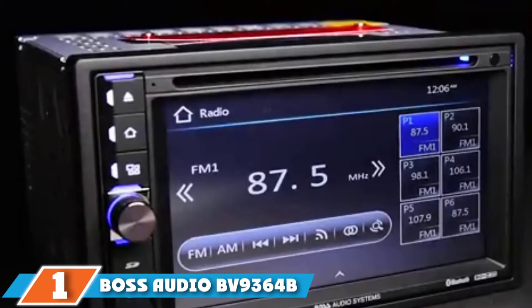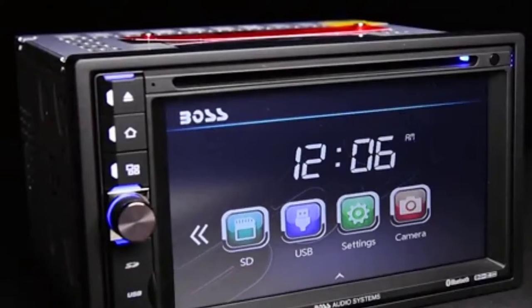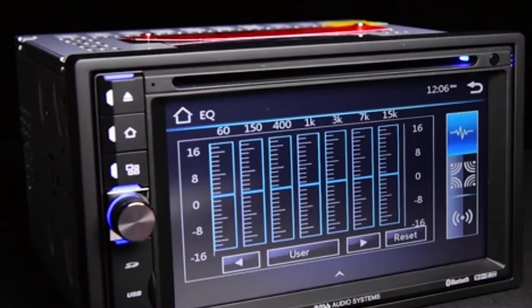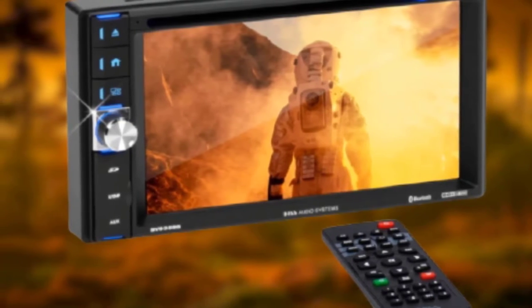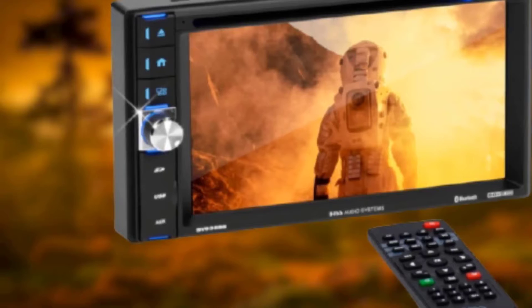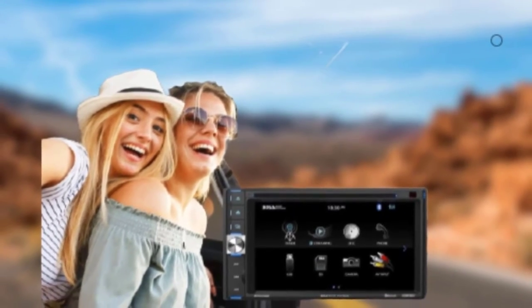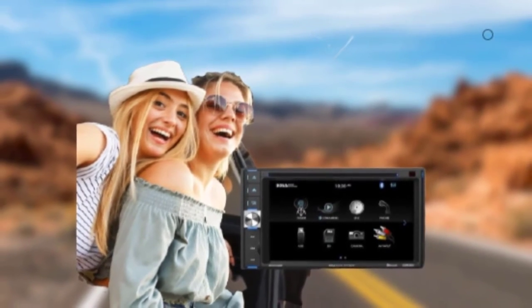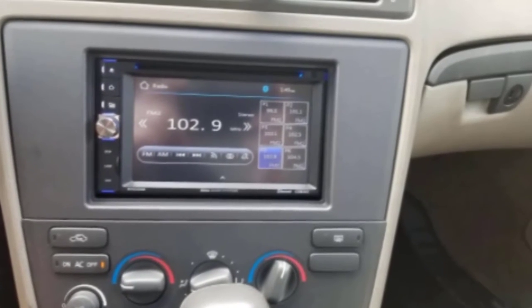At the first position of our list, we have Boss Audio BV9364B. The Boss Audio BV9364B offers numerous basic features, as well as some of the more advanced ones. Music is the most common application of a radio, and this one gives you various alternatives when you want to enjoy your collection. CDs may be fading out, but you can enjoy yours as the radio can accommodate and play music files on optical discs. When you want to get a bit more modern, feel free to pop in an SD card, an auxiliary input, or a USB stick.